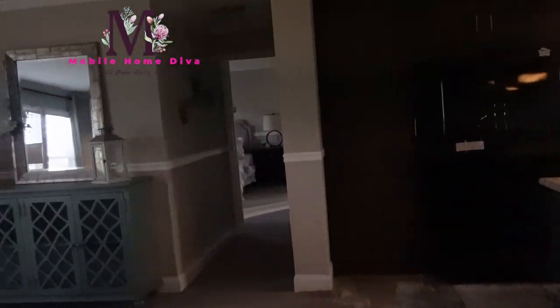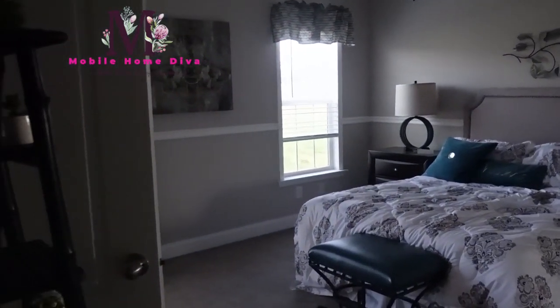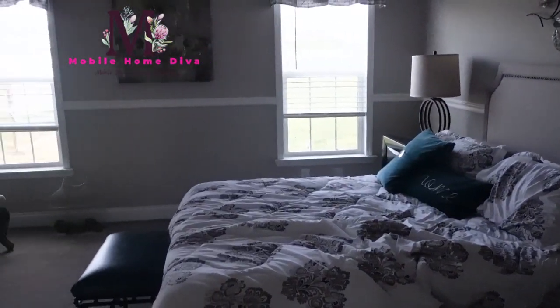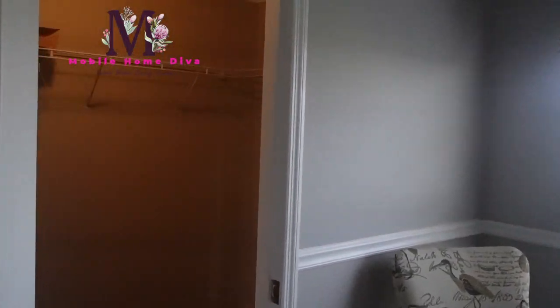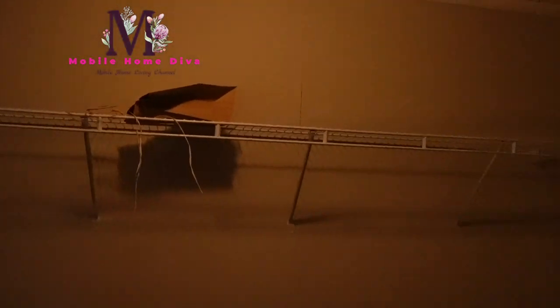Now on the other side of the house you have the master. I love this little hallway that leads to the master. I love how they decorated it — I like to see these rooms decorated so you can really appreciate what the room will look like once you have your furniture in it. The master also has a ceiling fan. Over here is your walk-in closet — look how big it is. Lots of space.